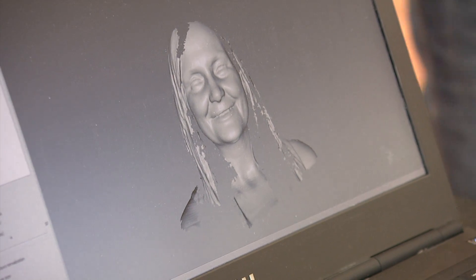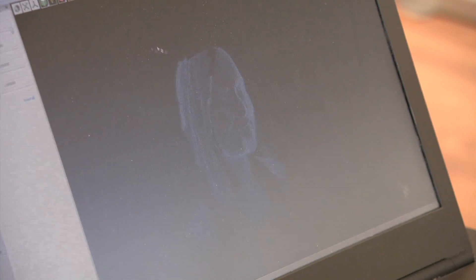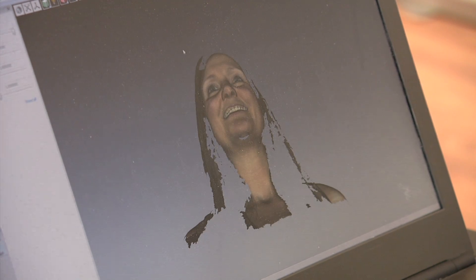We're all intrigued by capturing images. Now imagine taking those images a step further, into the 3D realm. It all would have seemed incredibly futuristic not too many years ago, but 3D printing is now a reality.